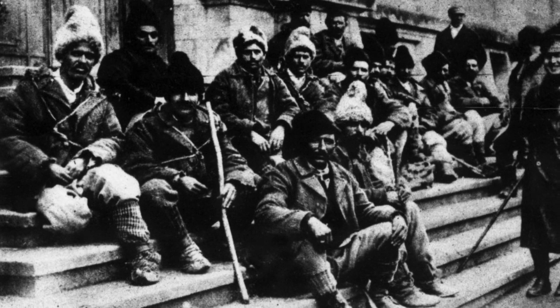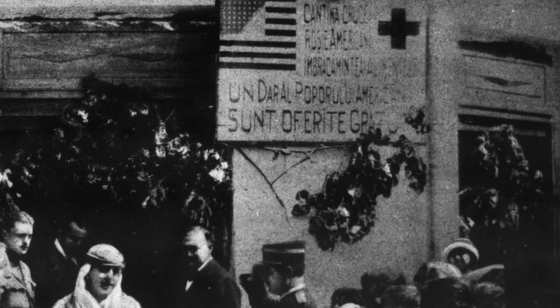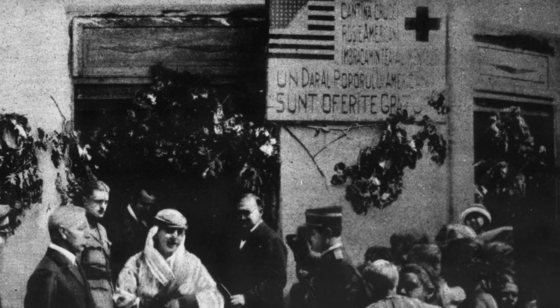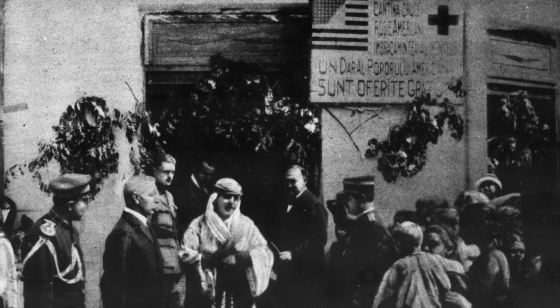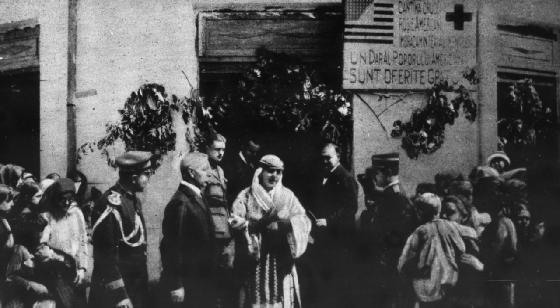A group of demobilized Romanian soldiers photographed on the steps of the American Red Cross building in Bucharest, Romania. These men are veterans of the great battle of Maricesti, where seven of their divisions held in check the army of General von Mackensen when it was invading their country. At right of the picture, an American officer is standing. Queen Marie of Romania in national costume is shown addressing her people from the steps of an American Red Cross canteen. The sign over the doorway reads: 'This food and clothing are given gratuitously by the American people through the American Red Cross.'